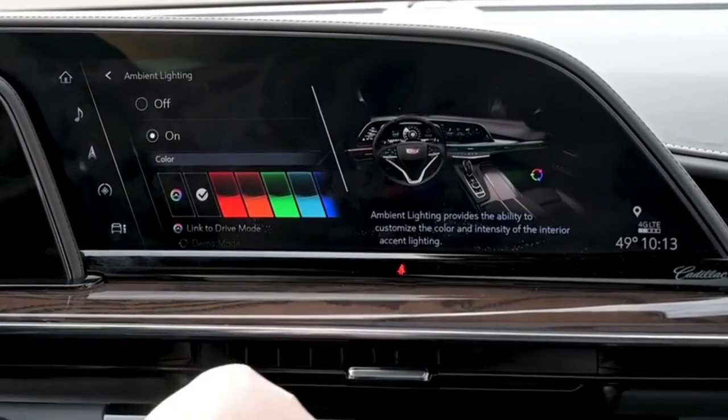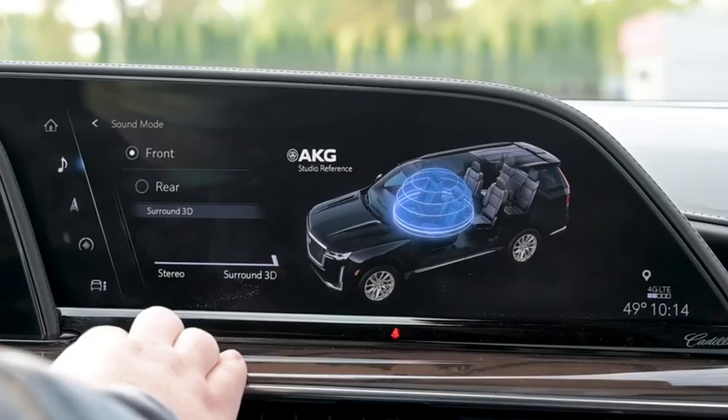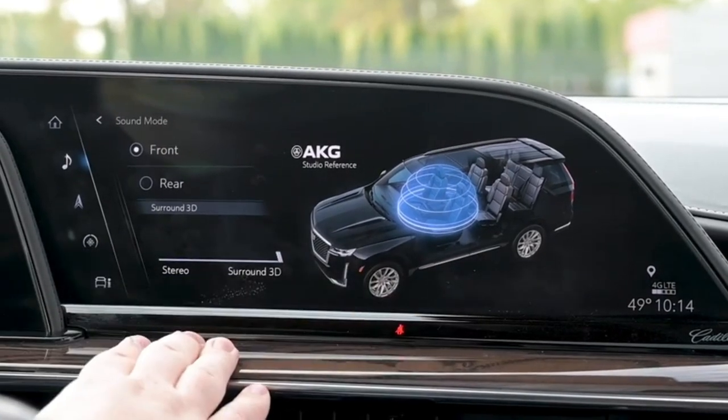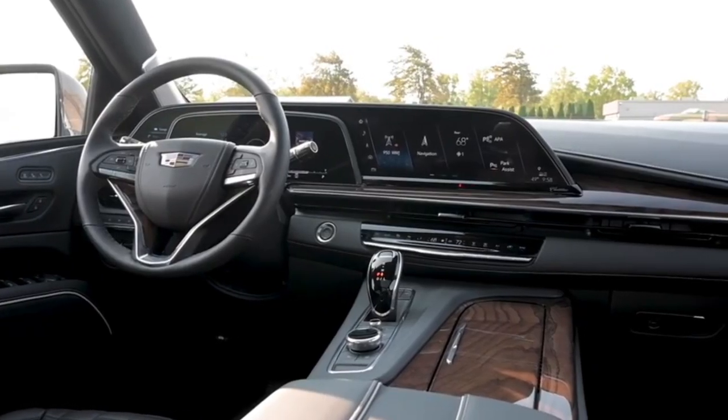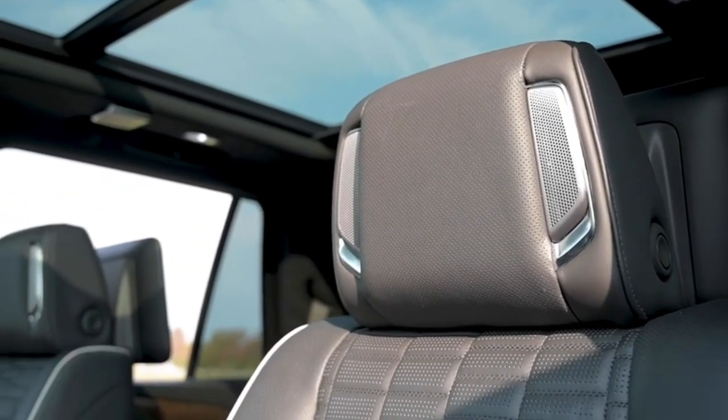The 2023 Escalade comes standard with Cadillac Smart System Safety Technology. These include forward collision warning, automatic emergency braking, front pedestrian braking, rear parking assist, rear seat reminder, and safety warning seat. A 360-degree camera system is also standard, and rear cross-traffic alerts are available.